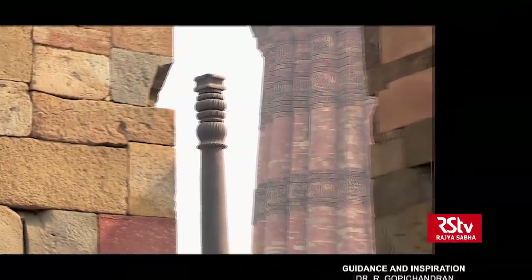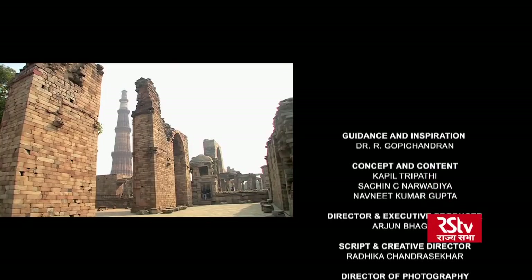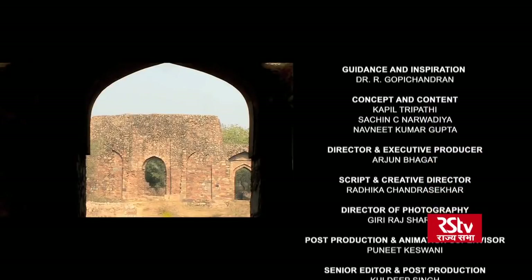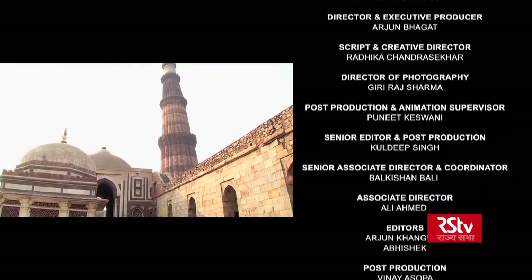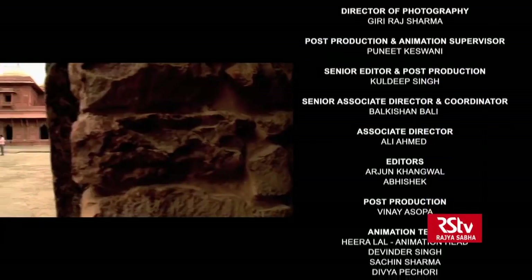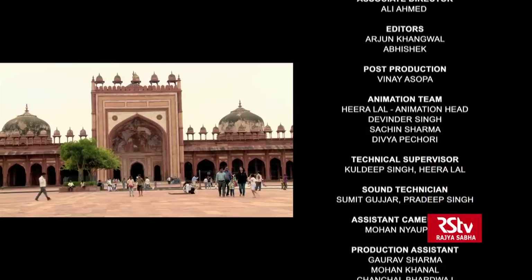Let's take a last look at this pillar before we bid you farewell. We've been on quite a journey through arches, domes, pillars and doorways in this episode of Building Blocks of Bharat. We have much, much more lined up for the next time — remember to tune in then.